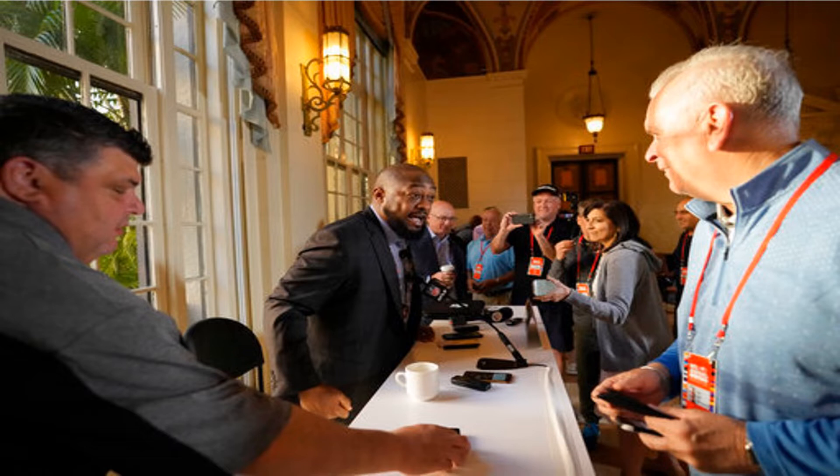When Deion Sanders took over as head coach of Jackson State Football, he made a promise to treat the program like a Power 5 school. Part of his vision included facility upgrades, which he has preached as important since September of 2020. Well, 18 months after Coach Prime was introduced, the aspirations for which he has spoken into existence are becoming a reality.